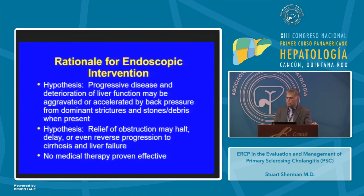The rationale for endoscopic therapy in PSC is based on two hypotheses. The first is that progressive disease and deterioration of liver function may be aggravated or accelerated by back pressure from dominant strictures, stones, and debris when present. The second hypothesis is that by relieving obstruction you may halt, delay, or even reverse the progression to cirrhosis or liver failure. Perhaps equally important is the fact that there's no proven medical therapy effective for PSC.